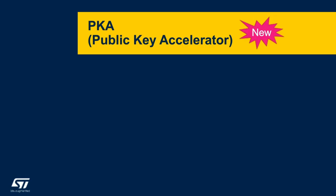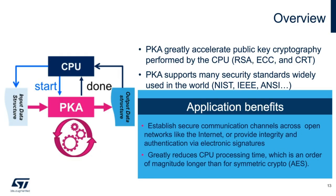Continuing on with the enhanced security features of our STM32 L5, I will now be discussing our new PKA, or Public Key Accelerator IP. The PKA on the STM32 L5 is a new IP that is able to accelerate private key authentication, which greatly reduces CPU processing time. PKA supports many security standards, such as NIST and IEEE, which are widely used in today's market.